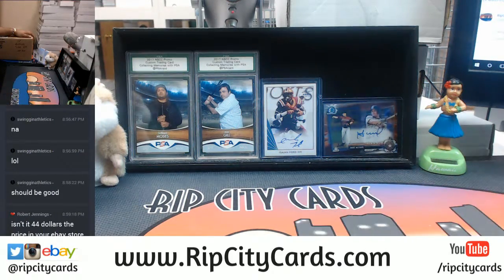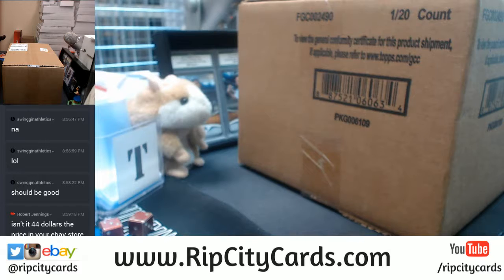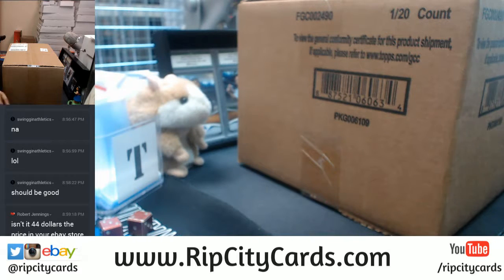I understand it is nine o'clock, it is eBay time, but we sold this thing first so fair is fair. I'm gonna go ahead and break this in a second, I just want to make sure my focus is correct. Let me open up this box and put this to the side here so I have space to work with.